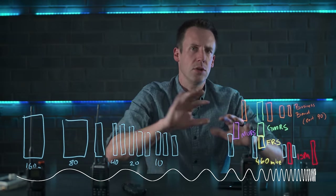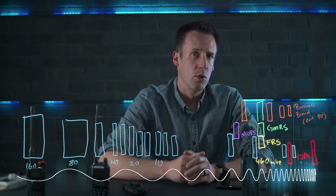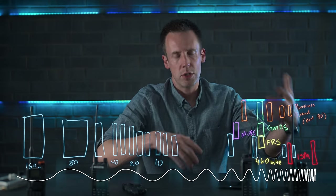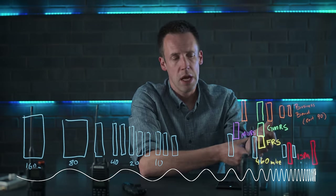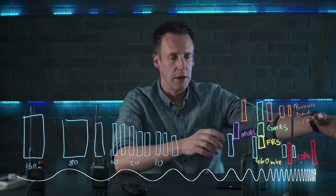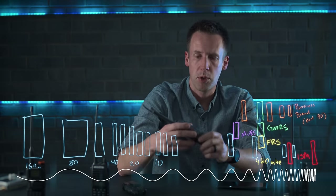Once you license an itinerant frequency you no longer need to deal with a frequency coordinator, and your cost drops to around $100 to $500 depending on what you're doing with radios, repeaters, and personnel. With a business band license, everyone attached to that business or venture can use the radios without each person taking their own test or getting their own license. You can also use encryption and use the radio for business purposes.